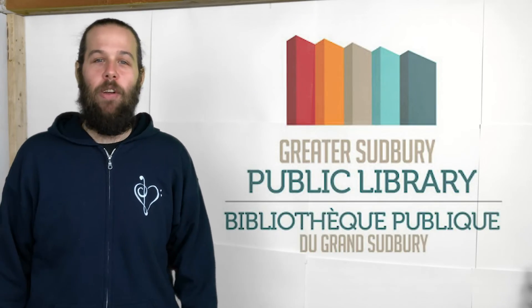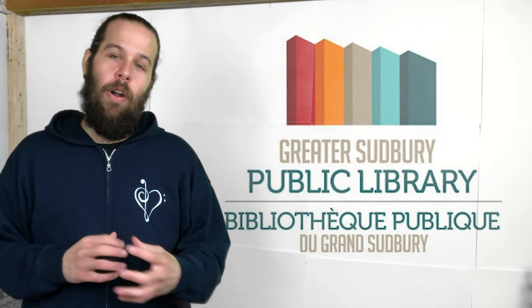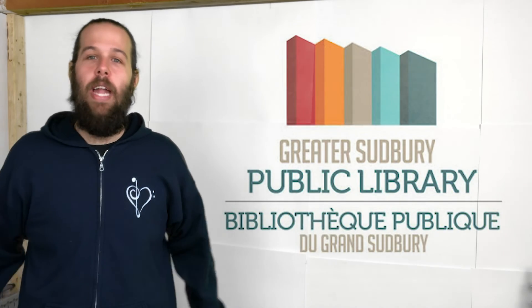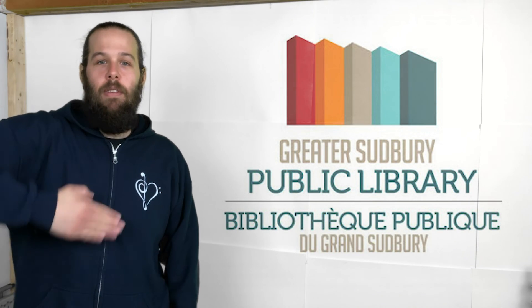Alright, guys. That has been the first episode of Mr. Maran's Music Class, brought to you by the Greater Sedbury Public Library. I hope you enjoyed it. Next week, we're going to get a little bit deeper into timbre, and we're actually going to learn how to change the timbre of a certain sound by introducing some equipment, some little tricks, some production stuff. So tune in next week for that. Everyone have a great day. Stay out of trouble. Be good. We'll talk soon. Make good choices.